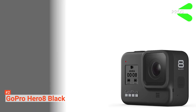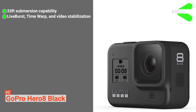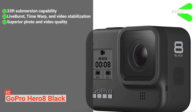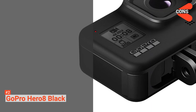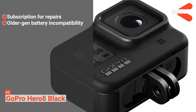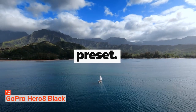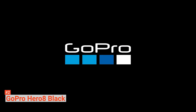Its pros are: it has up to 33 feet underwater rating, it offers incredible built-in features such as live burst mode, time warp, and video stabilization, it provides superior video and photo quality, and it is sturdy and durable for extreme adventure use. However, the cons are: it requires a subscription service for repairs, and it is not compatible with older-generation batteries. If you're a GoPro enthusiast and want the latest camera, the Hero 8 Black is your top choice — offering class-leading stabilization and video quality in a rugged, waterproof body.